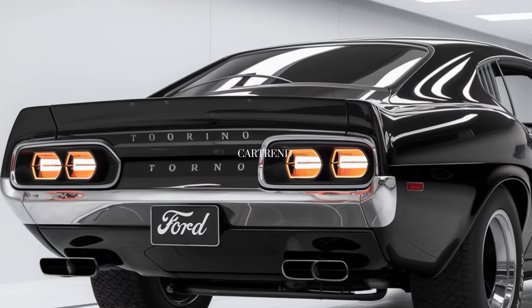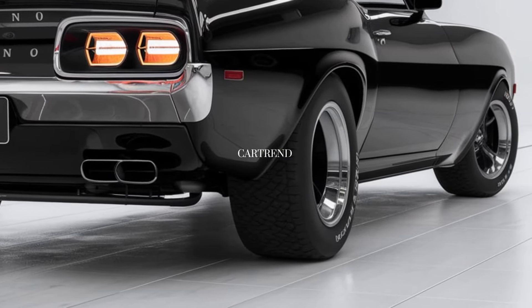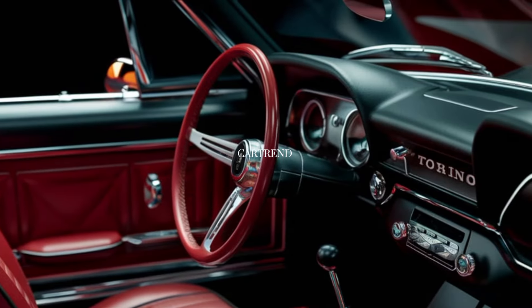This car doesn't just look fast — it is fast, with a growl that will make your heart race. The Torino Cobra delivers an incredible driving experience, whether you're cruising down the highway or hitting the open road for a weekend getaway.